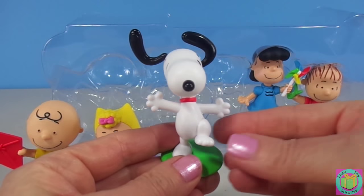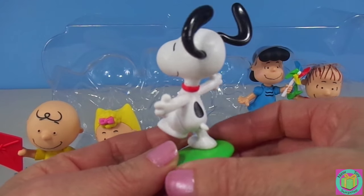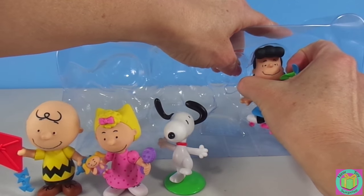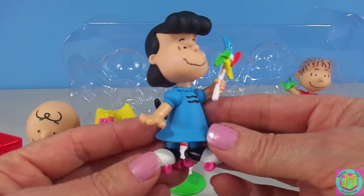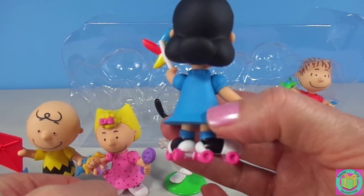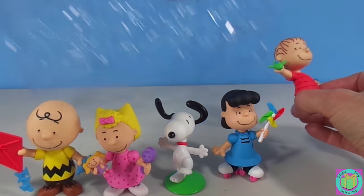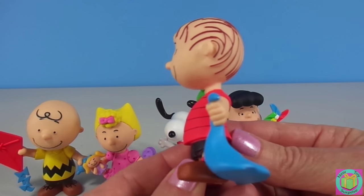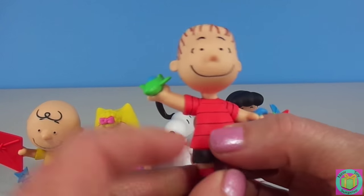It looks like Snoopy's dancing. These are super cute mini figures. This is Lucy. Lucy's wearing roller skates and she's holding a pinwheel. And Lucy's little brother Linus — he's holding his security blanket and a little toy airplane.